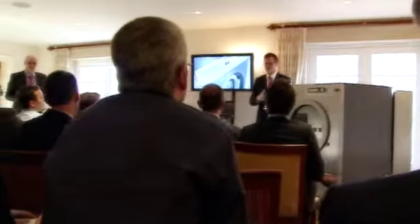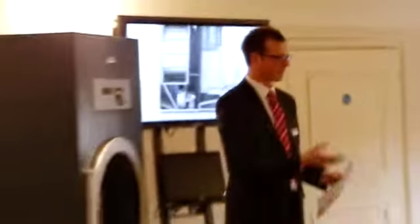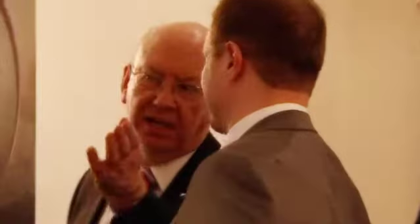They see from today that their choice of working with Miele as a partner is the right choice — because in any other products they've been to, there's been nothing like this. You know how committed we are to the dealers, to the partners. We really value what you bring to the Miele business. We have to grow together, and we believe that this is a great opportunity with these products to do so.